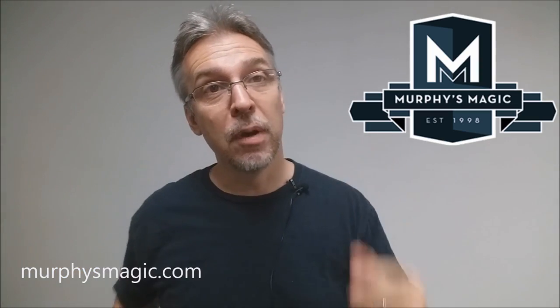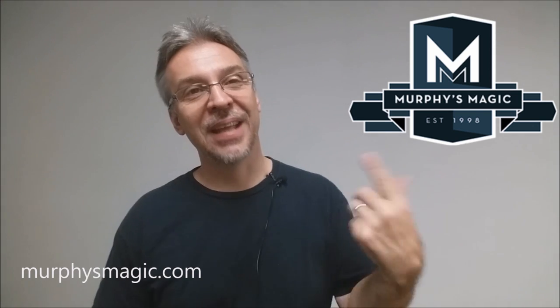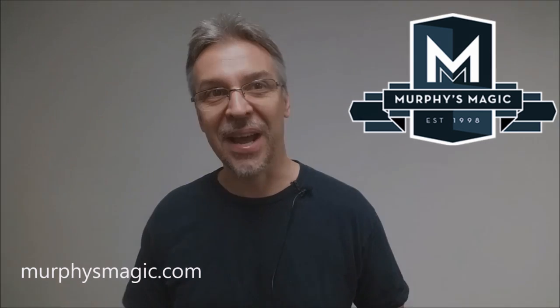That is my review for Symbol from Steve Cook and Alakazam Magic. As always, we want to thank Murphy's Magic for providing this trick so I could review it for you. If you'd like to purchase it for yourself, you can find it at one of your favorite Murphy's Magic retailers. Thanks. Bye.